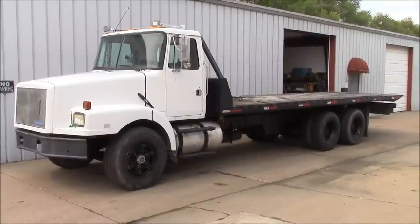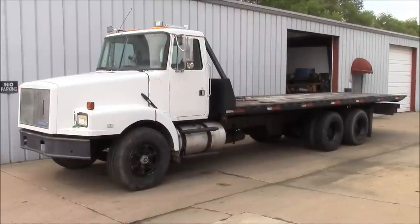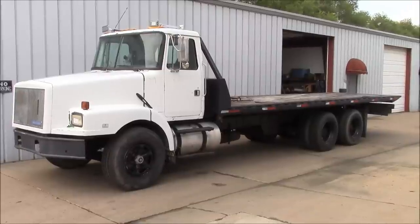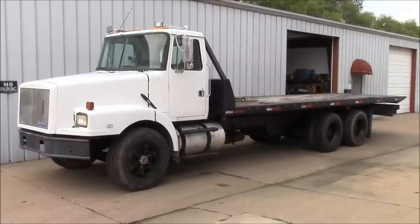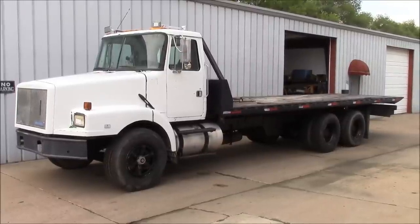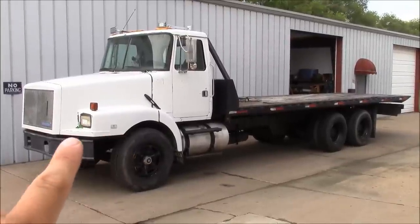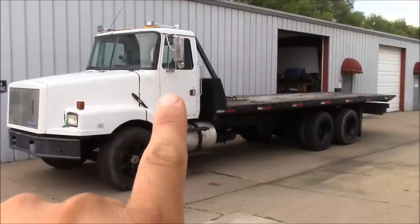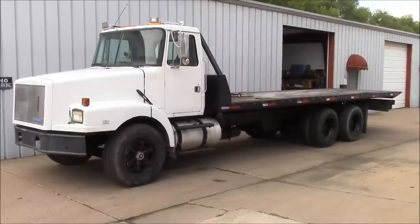Hey everybody, welcome back. Let's take a look at my newest acquisition. This is a tandem axle rollback truck and it really does have a bit of an identity crisis. It is mostly a Volvo but it's based on an old White Trucks design. You can see it's got a Volvo badge here, a White GMC badge here, and I know for sure that the cab is actually still used on some Autocar trucks - so it's a real mutt.